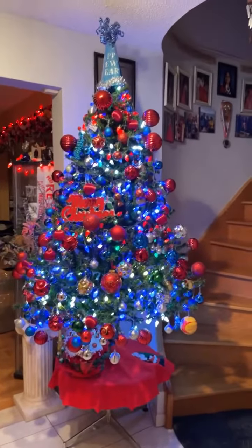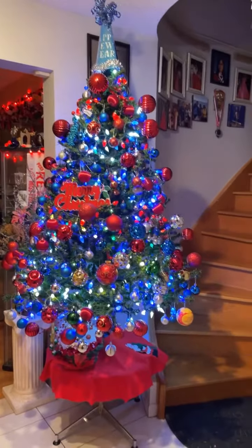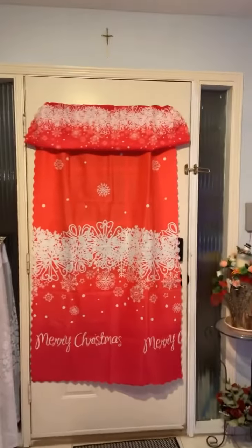Hello everyone, Christmas spirit is now at home! I'm done with the decorations — I put some lights already and it's ready for Christmas.